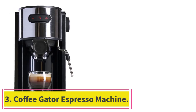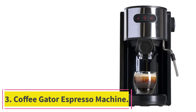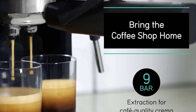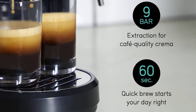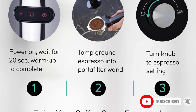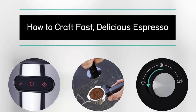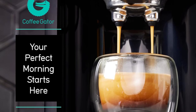At Number 3: Coffee Gator Espresso Machine. Those daily trips to the coffee shop for your favorite espresso-based drinks can quickly roast a hole in your wallet. That's where a home espresso maker comes in handy. Even though many are sold at steep prices, there are plenty of high-quality budget options out there too, our favorite being the Coffee Gator Espresso Machine. It's compact, easy to use, and brews rich espresso in seconds.